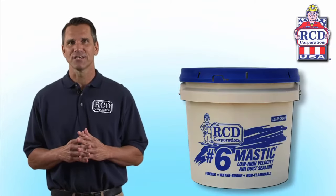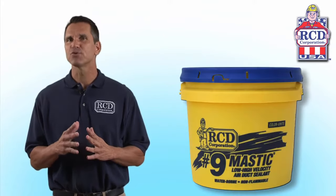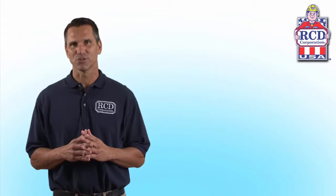Our low VOC air duct sealants, mastic, and barrier coatings help save energy, improve indoor comfort, and indoor air quality in residential, commercial, industrial, and institutional buildings.